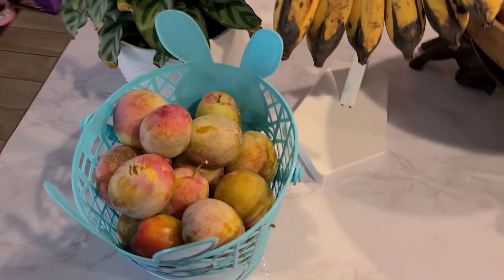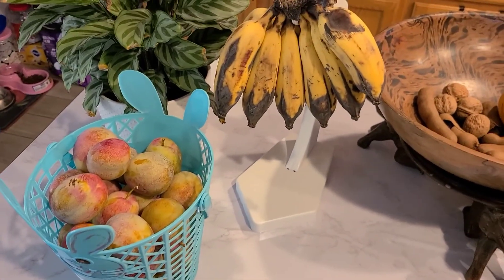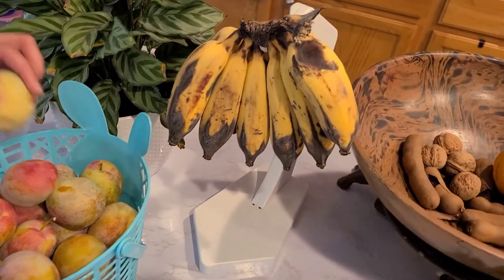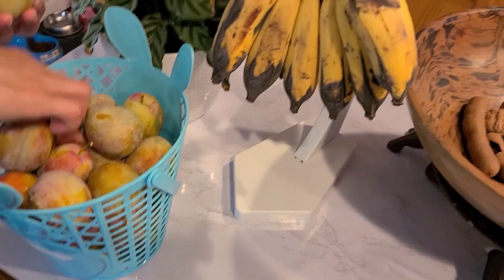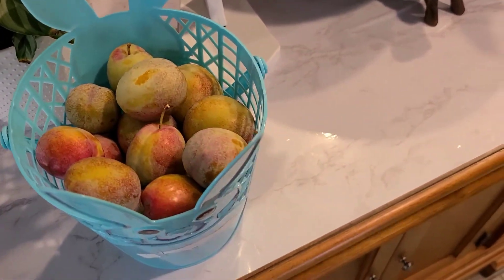Guys, here's how much pluot we picked already - there's a little basket full next to our ripe bananas. These bananas are actually pretty good - they're smaller bananas. Let's wash the pluots and do a taste test.